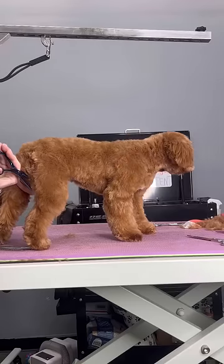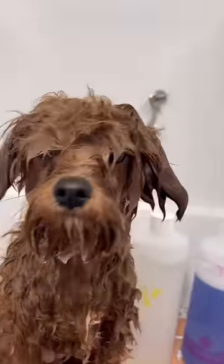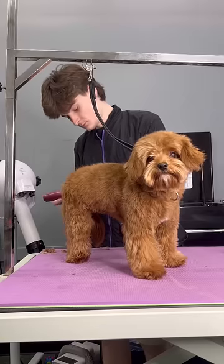When scissoring around the cooter area, you have to be very careful where your scissors are. This is Kona and she's a Cavapoo, and I get a lot of people that ask me like, why are you holding the dog underneath like that?